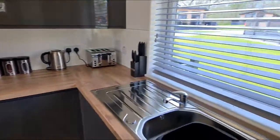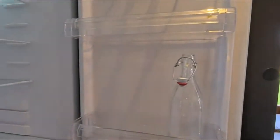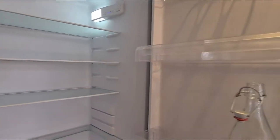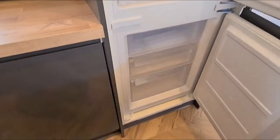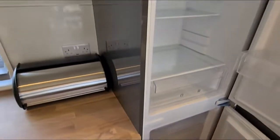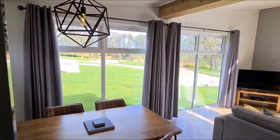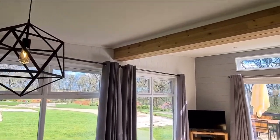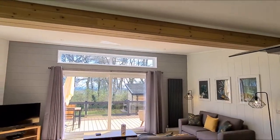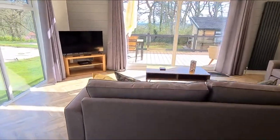If you decide to bring something more than just wine, we have a full-size fridge freezer. I'm just going to show you inside so you can see there's plenty of room for all of your food. And the lovely beam detailing in this lodge is beautiful — it kind of separates the dining area from the lounge area.